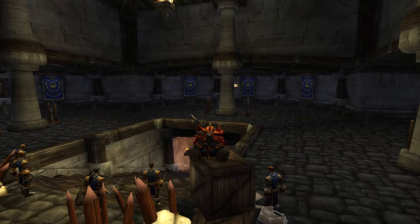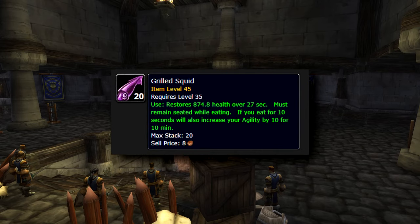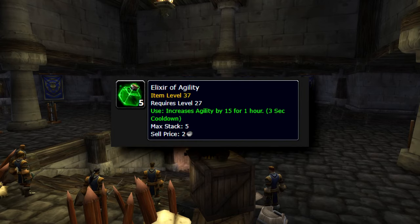First we begin with Brilliant Wizard Oil, which increases our spell damage by 36 and increases spell crit chance by 1%, so very awesome to have. The next one is Grilled Squid, which increases our agility by 10, meaning more dodge chance and more crit chance. And for Elixir of Agility, it increases agility by 15, so again another boost.